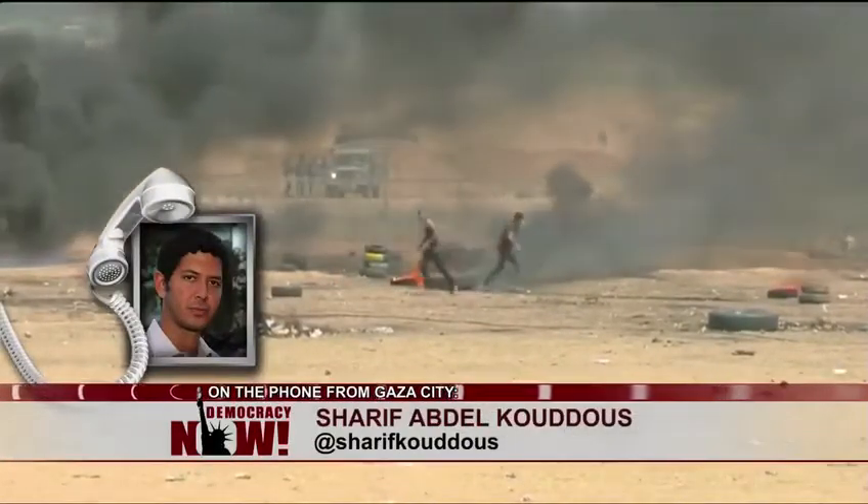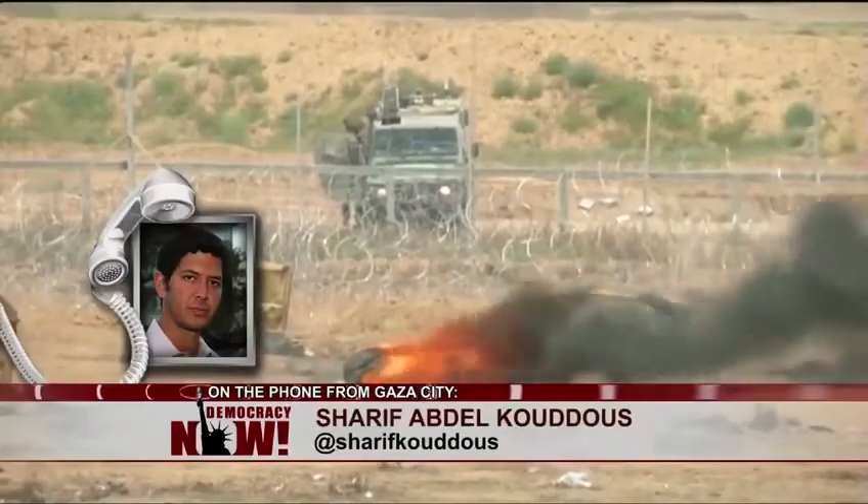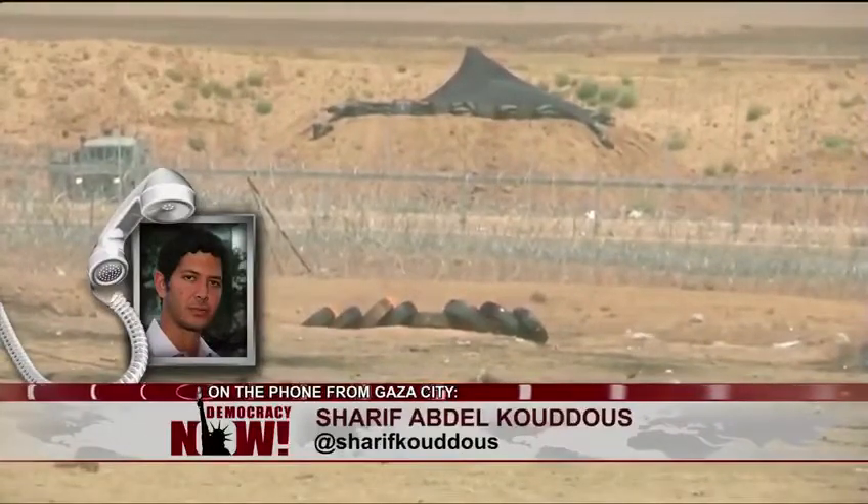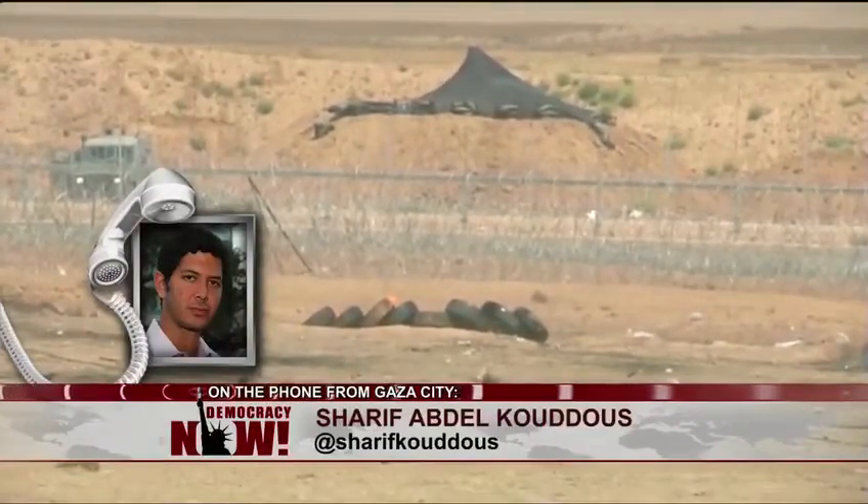It kind of reminds me of the first Intifada. Israelis would break the arms of Palestinians who were throwing stones. And now it's Palestinians walking towards the border, and so they're taking out their legs.